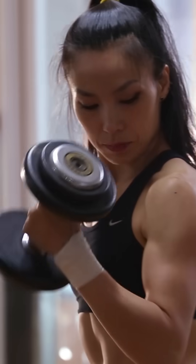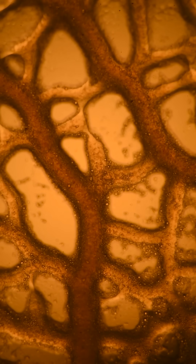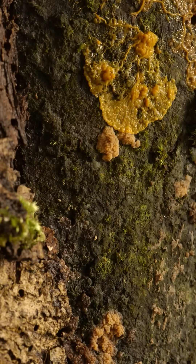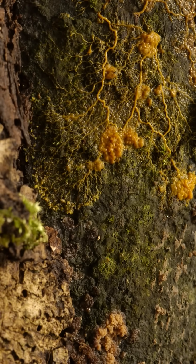Jerry uses the same proteins as our muscles to tense and contract various parts of its body, allowing the internal goo to be pushed to wherever Jerry wants to go. And that only barely scratches the surface of what Jerry can do.